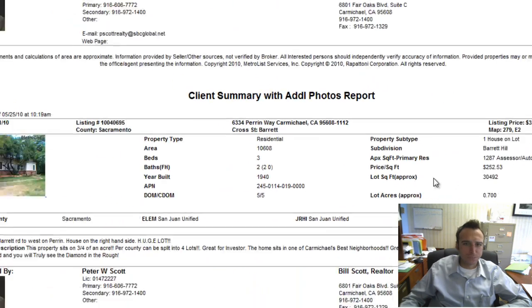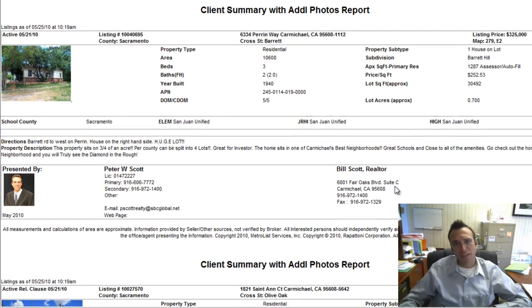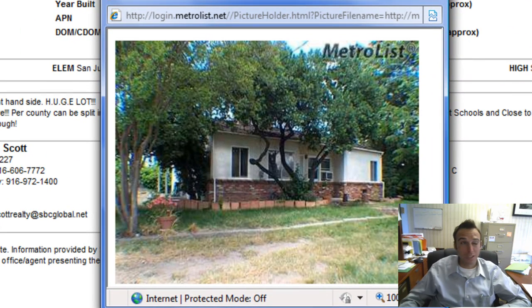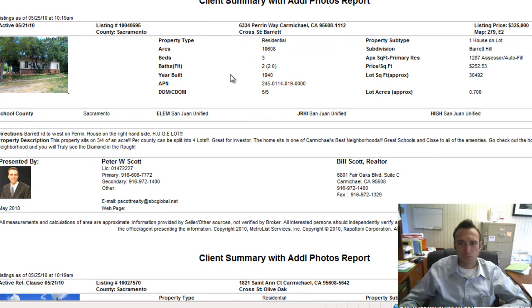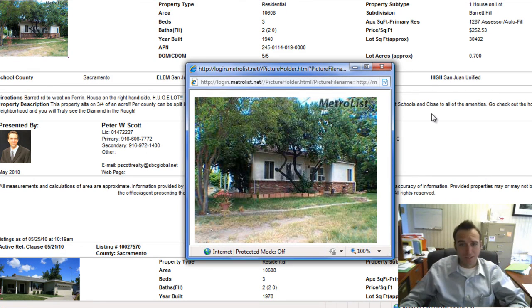Next up, 6334 Pairing Way in Carmichael — I'm a big fan of Pairing. That's over in the Barrett Hills subdivision, between Winding Way and Lincoln, where Barrett Elementary and Schweitzer Middle School are. It's a big lot at 2.7 acres with a tiny house at 1,300 square feet, so they're really pricing it for the land at $325,000. Looks like it needs some work.